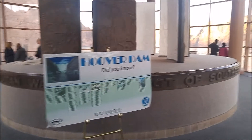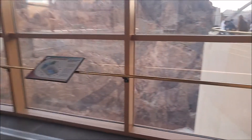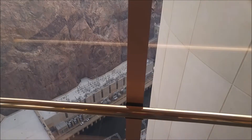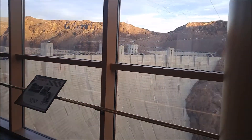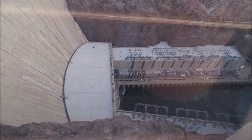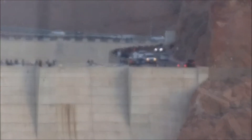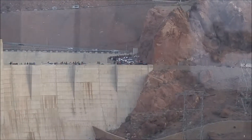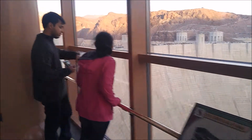The observation deck. Look at the people over there. It goes to the turbines and then comes down.